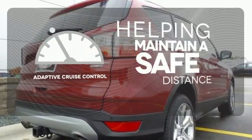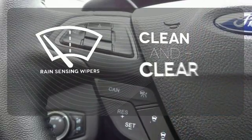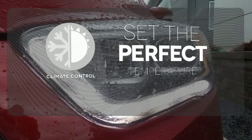You can maintain a safe distance even in the busiest traffic with the adaptive cruise control. Rain-sensing wipers maintain a clean and clear view of the road ahead. The climate control lets you set the temperature exactly where you want it.